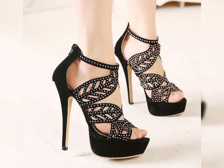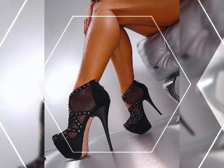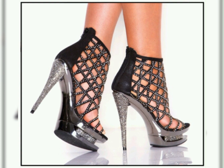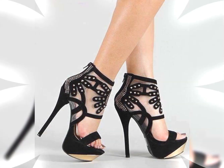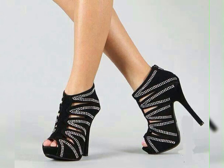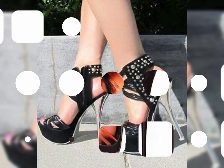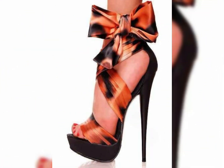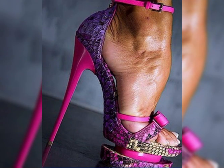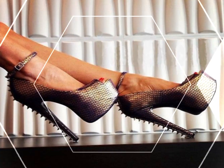Introducing our newest collection of stiletto high heel sandals, designed to elevate your look and confidence. Every day is a fashion show and the world is your runway. These shoes are perfect for ladies who love high heels — ultimate high heels destinations, heels that wow.